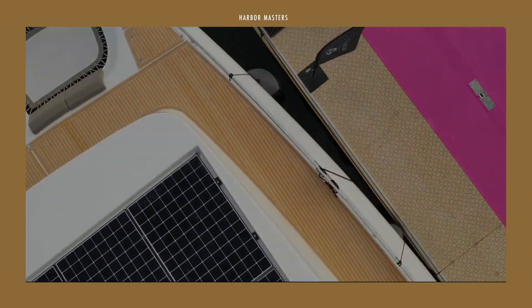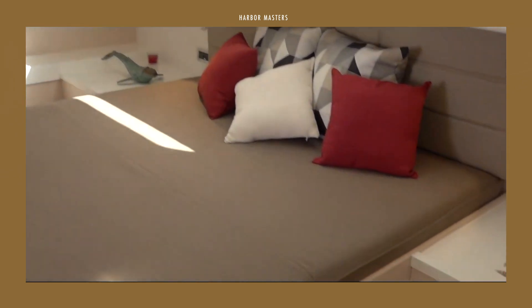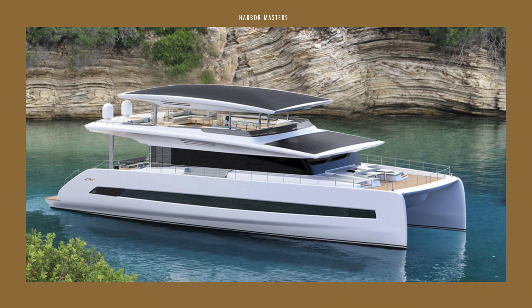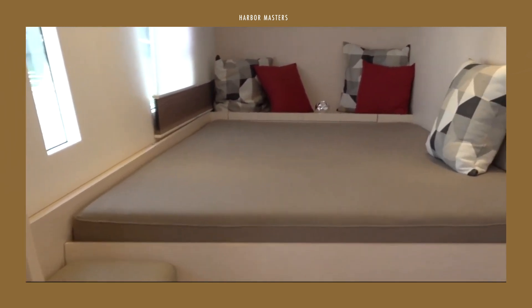Silent Yachts have an exceptionally relaxing ambience on board, with the absence of vibration, noise, and the smell of engine exhaust. For every Silent Yacht, the seamless solar electric drivetrain complements the luxurious amenities to offer guests unprecedented levels of comfort and pleasure.